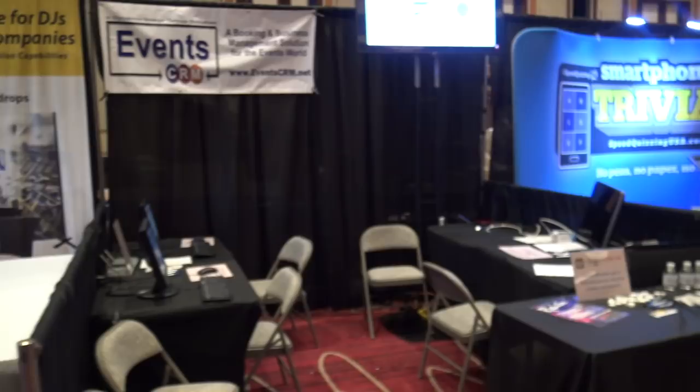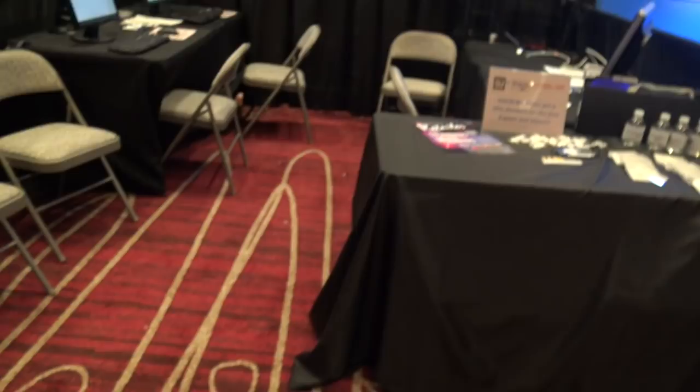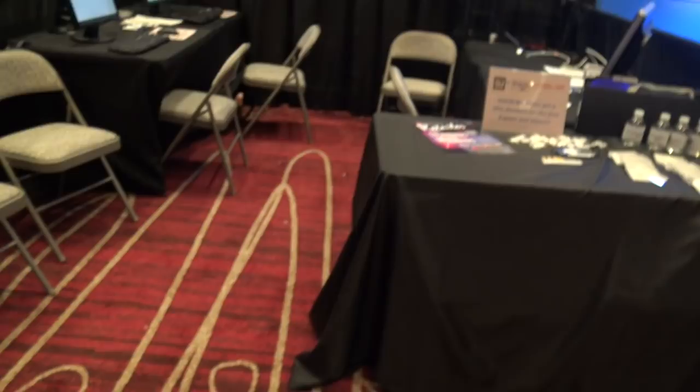Events CRM is here. And then Smartphone Trivia — if you are here from SpeedQuizingUSA.com — they are going to be doing their thing here at the show.